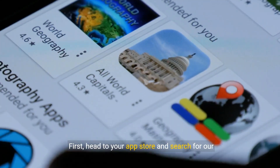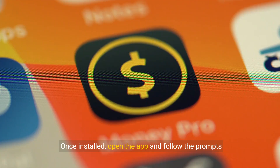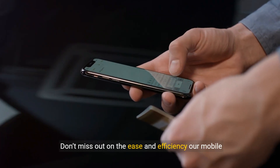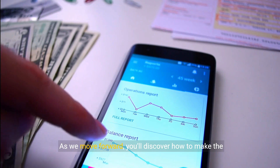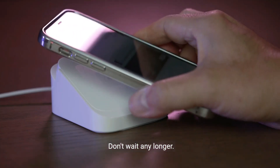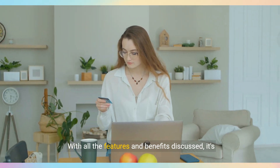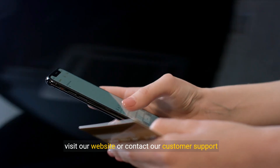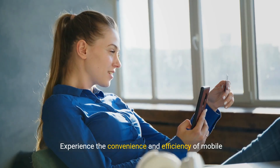Ready to get started? Head to your app store and search for our banking app. Next, tap download and let the installation complete. Once installed, open the app and follow the prompts to set up your account. It's that simple. Don't miss out on the ease and efficiency our mobile banking app offers — embrace the future of banking today. Start using mobile banking today and take control of your finances. With all the features and benefits discussed, it's never been easier or more secure. For more details and personalized assistance, visit our website or contact our customer support team. Empower your financial life now and experience the convenience and efficiency of mobile banking.